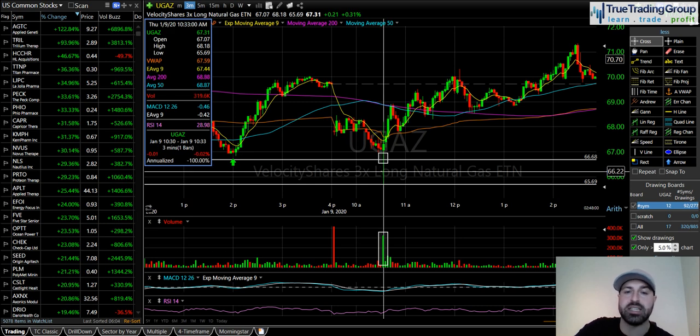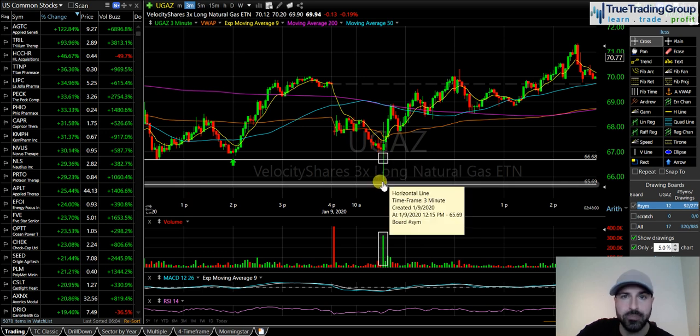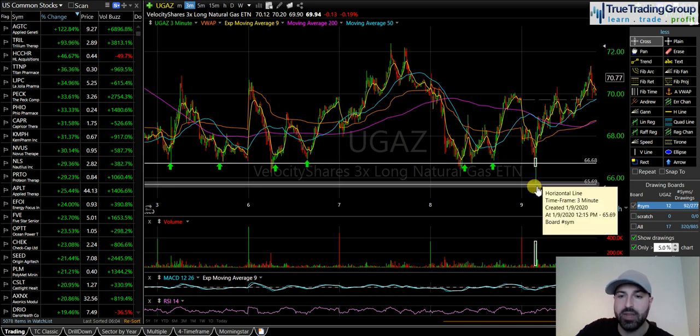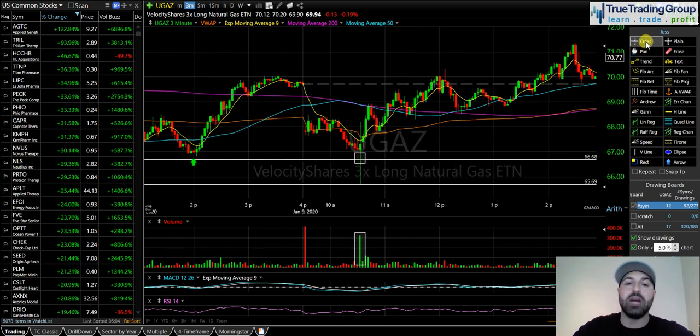As soon as we popped back above that level, I got long UGAZ at 66.68 for the swing trade. My stop loss is the 65.50 area, which is the bottom tail — that tail at 65.69 becomes my stop loss. I'm risking about $1. I entered with 3,000 shares at 66.68. This is based off a failed breakdown: here's your support level, we break below it on the natural gas report, immediately take it back — there's my failed breakdown at a key support level. The natural gas report was neutral — not really bullish or bearish — yet we shot down through support and popped right back up.